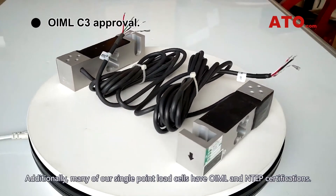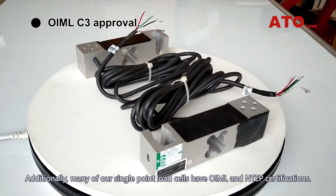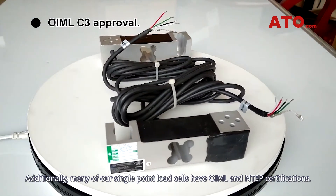Additionally, many of our single point load cells have OIML and NTEP certifications.